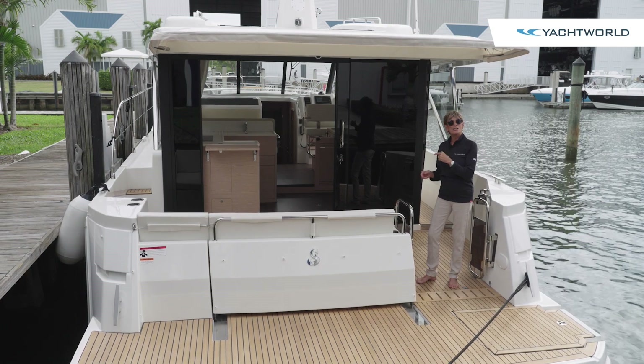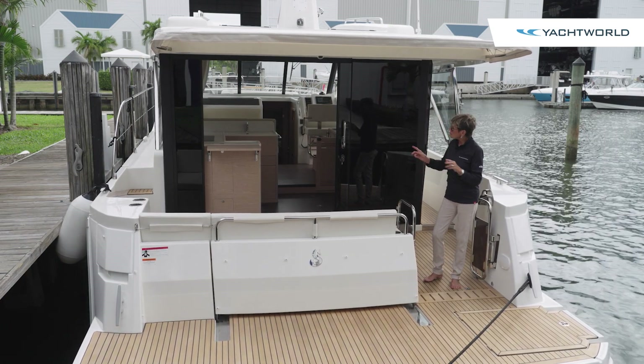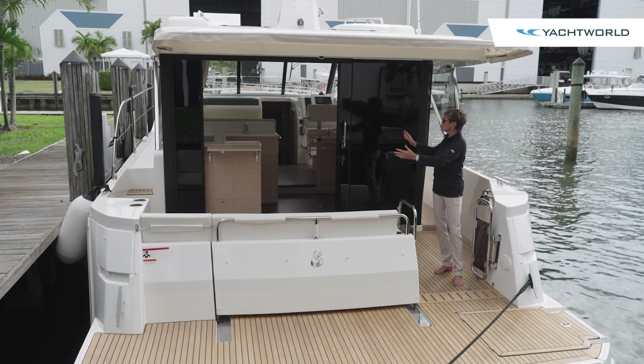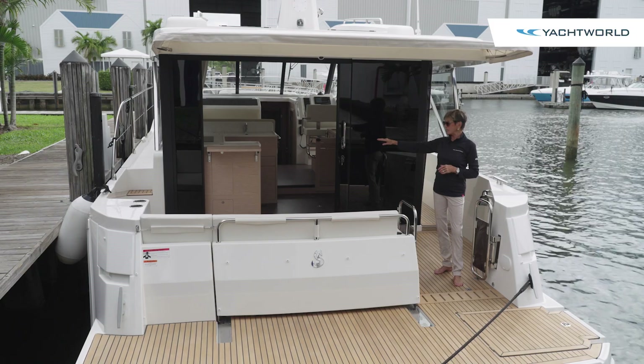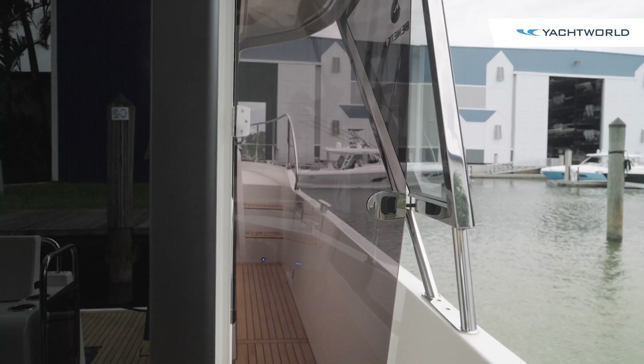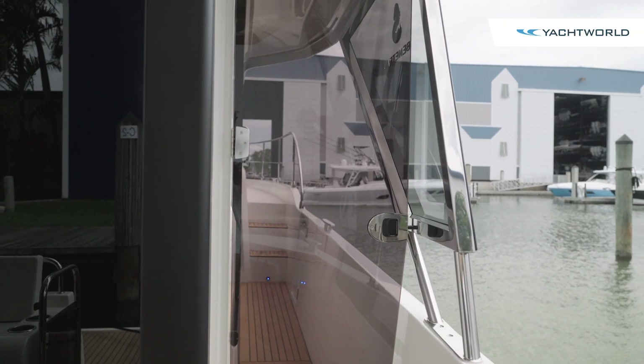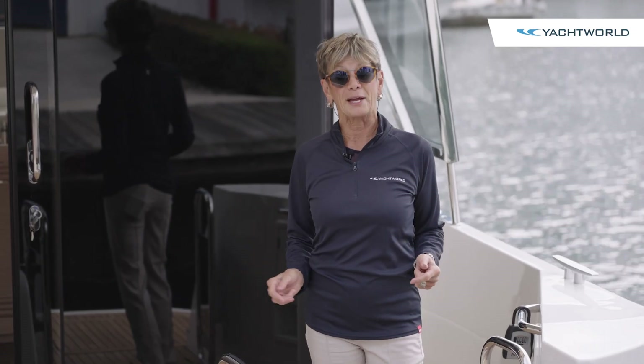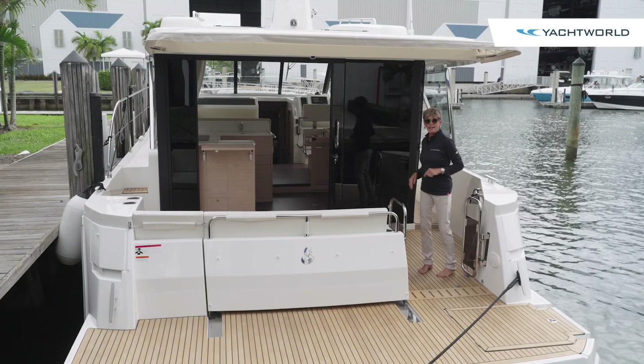We'll show you that as we move into the galley. It's really nice the way they have this arranged because as you enter from these large sliding doors, you've got a little stand-up bar with storage beneath it and even a wind door here to starboard, so it keeps this area more comfortable when you're underway. Let's go in and see the salon next.